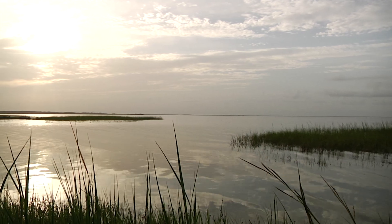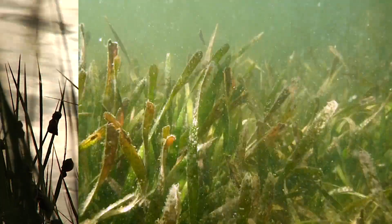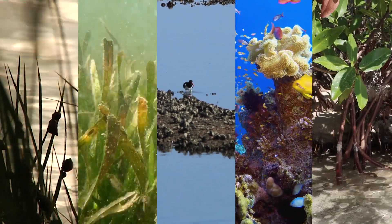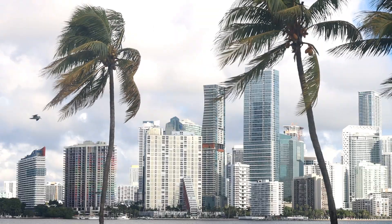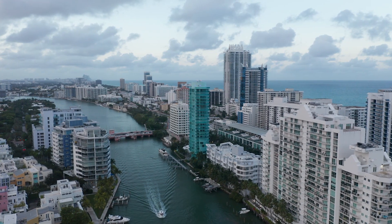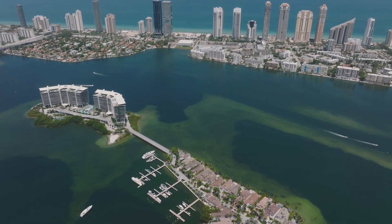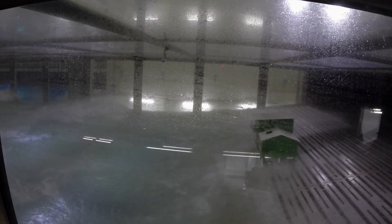Florida is further protected by other natural systems — salt marshes, seagrasses, oyster reefs, coral reefs, even mangroves — they all protect us, but they all need space and time. In much of Florida, these natural systems have been replaced by human structures built directly on the coast. Miami Beach, for example, is built right on a barrier island.